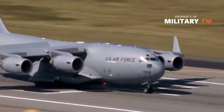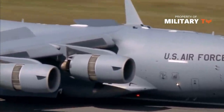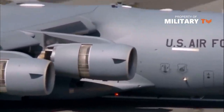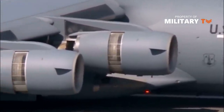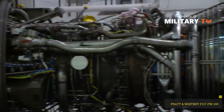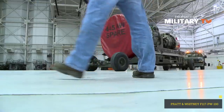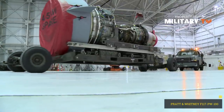Four Pratt & Whitney F-117 PW-100 turbofan engines, which are based on the commercial Pratt & Whitney PW-2040 used on the Boeing 757, power a C-17 Globemaster III. Each engine is rated at 40,440 pounds of thrust and includes thrust reversers that direct the flow of air upward and forward to avoid ingestion of dust and debris. The engine weighs 7,100 pounds and measures 146.8 inches long.